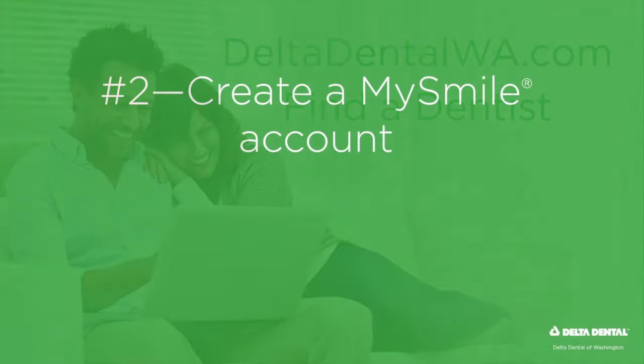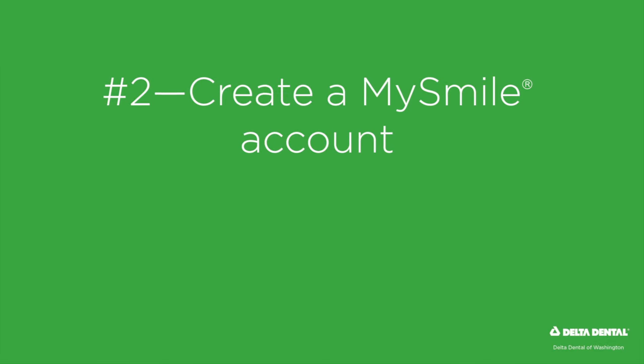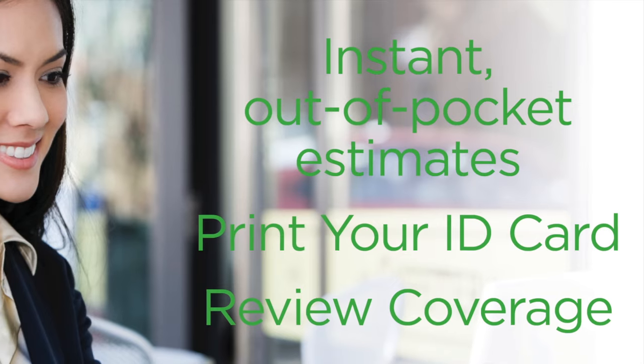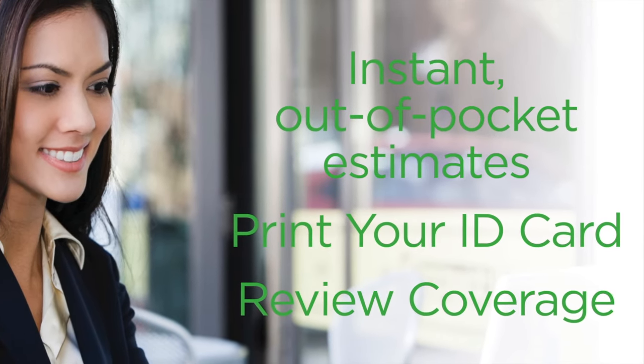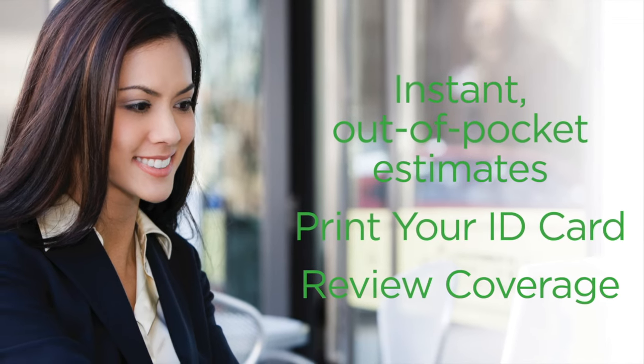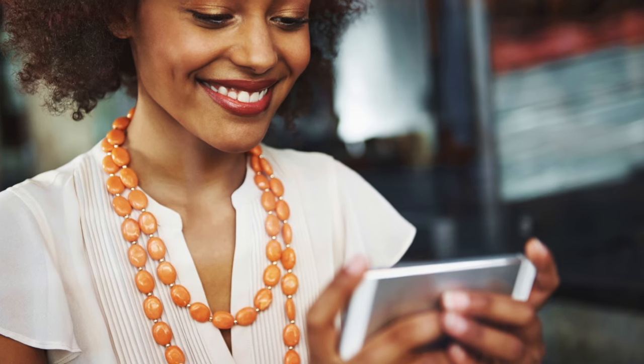Ready to use your benefits? Create a MySmile Personal Benefits Center account online. Your MySmile account allows you to get instant, personalized, out-of-pocket cost estimates, view your coverage, check your claims activity, and more — online and on the go from your desktop or mobile device.